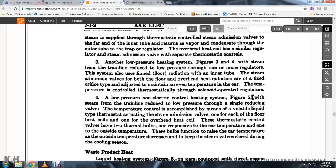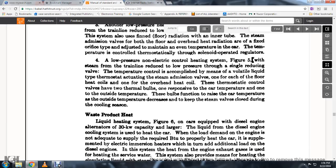For a low pressure non-electrical control heating system, Figure 5: steam from the train line is reduced to lower pressure through a single reducing valve. Temperature control is accomplished by thermostatic steam admission valves, one at each floor heat coil and one at the overhead heating coil. The thermostatic control valve has two thermal bulbs, one responsive to car temperature and one to outside temperature. The bulbs function to raise car temperature as outside temperature decreases, and keep the steam valves closed during the cooling season.